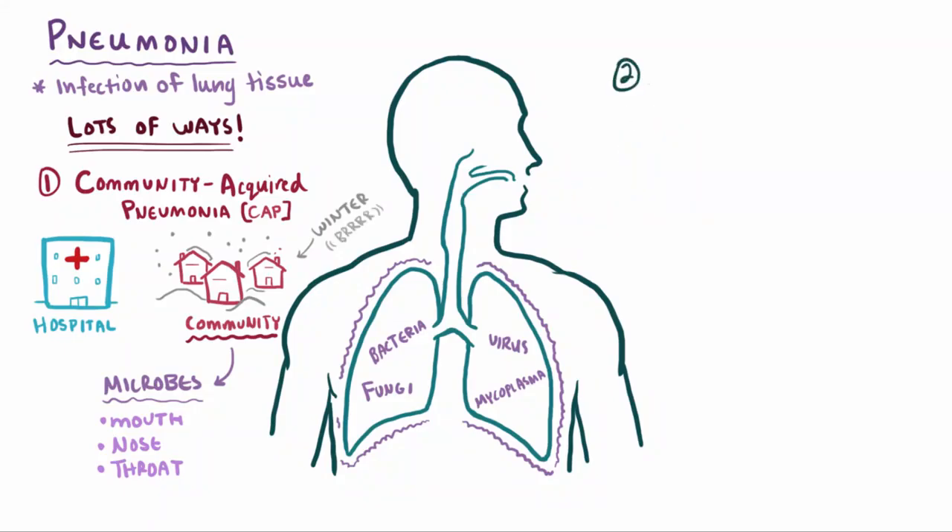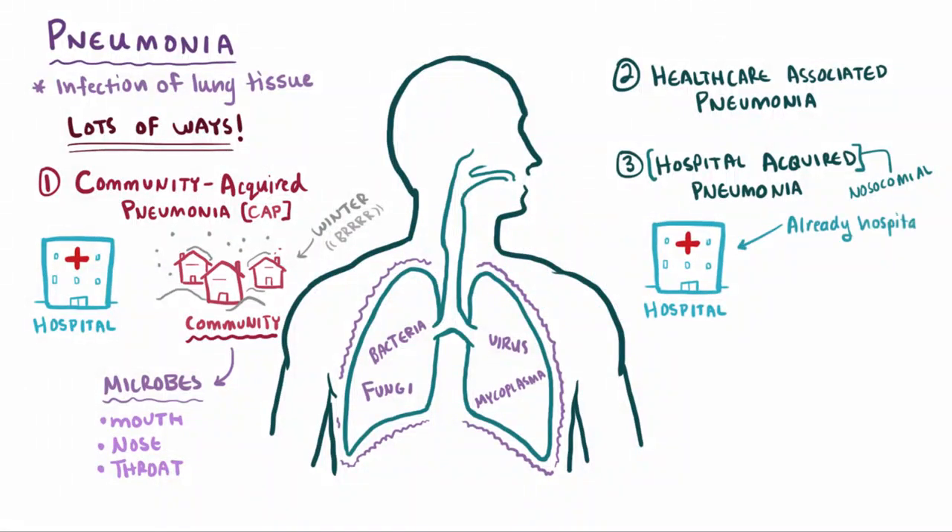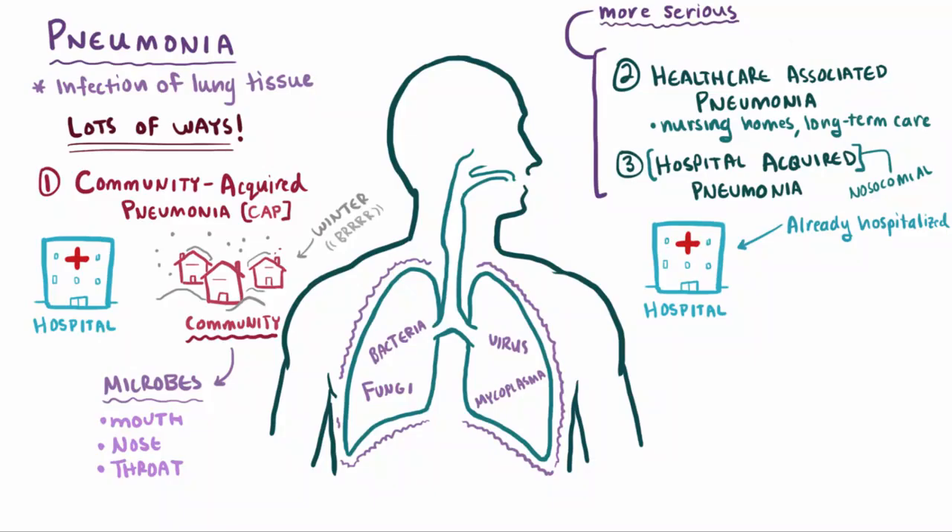When you get pneumonia from a healthcare setting or a hospital, we call those healthcare-associated pneumonia and hospital-acquired pneumonia, respectively. Cases of hospital-acquired pneumonia — also called nosocomial pneumonia — include those where patients were already hospitalized for something else, while healthcare-associated pneumonia refers to those in frequent contact with a healthcare setting but who aren't necessarily hospitalized, like people in nursing homes or long-term care facilities. These two types tend to be more serious than community-acquired pneumonia. One reason is that these patients often have weakened immune systems already — for hospital-acquired, I mean, they're there because they're already sick, so throwing a lung infection in there makes things more complicated.